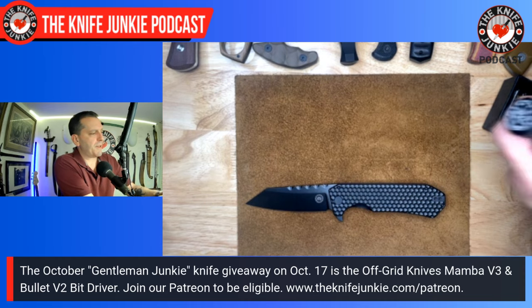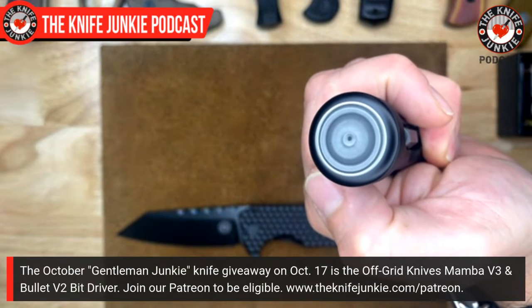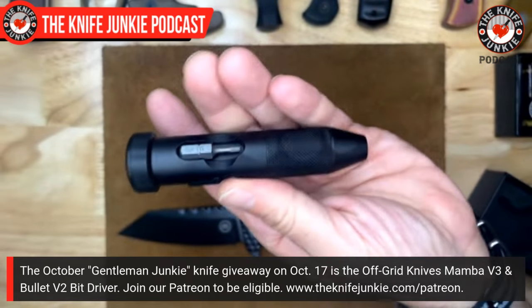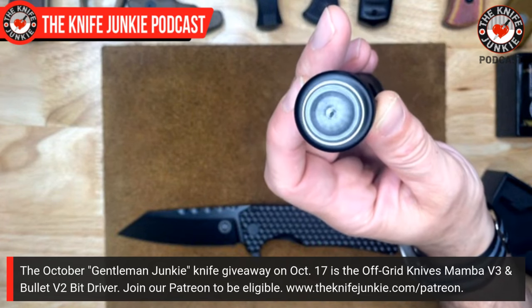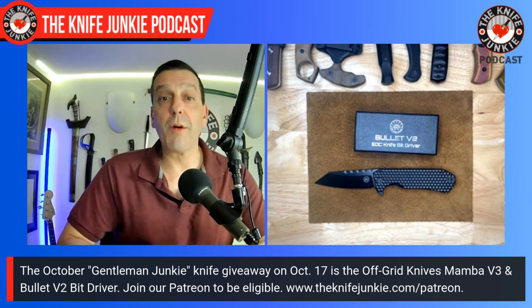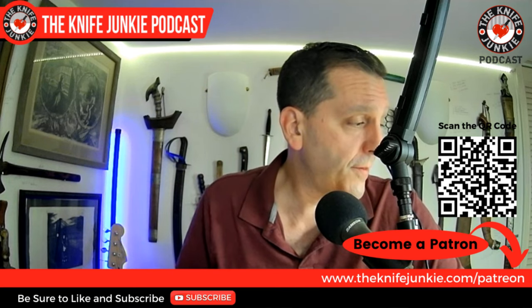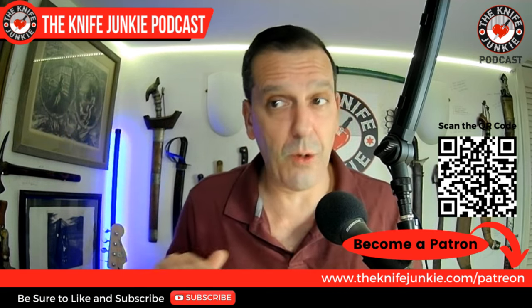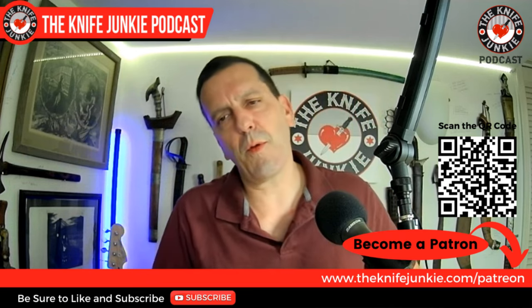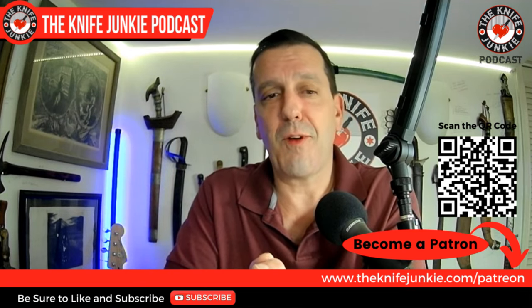Also in the giveaway is the Bullet Bit Driver V2 — it's an awesome bit driver and like a fidget toy too. Look at those bearings. So this is part of the giveaway — Gentleman Junkie this month gets this whole pack. Go to theknifejunkie.com/Patreon to sign up, or scan the QR code on screen. If the Gentleman Junkie level is too much, there's also the Tactical and Traditional Junkie levels. Or just come watch the show, share the show, comment, and subscribe.